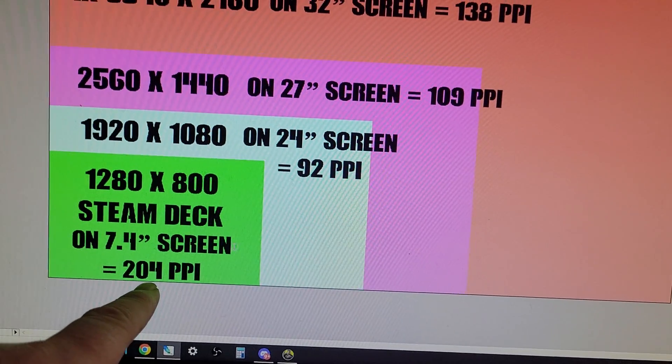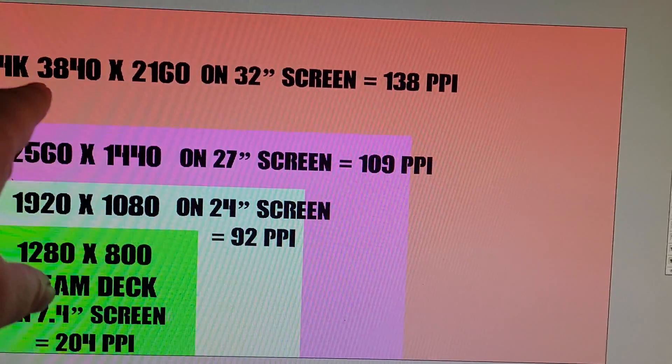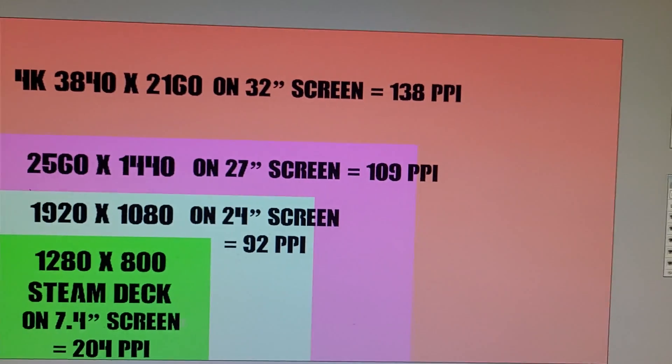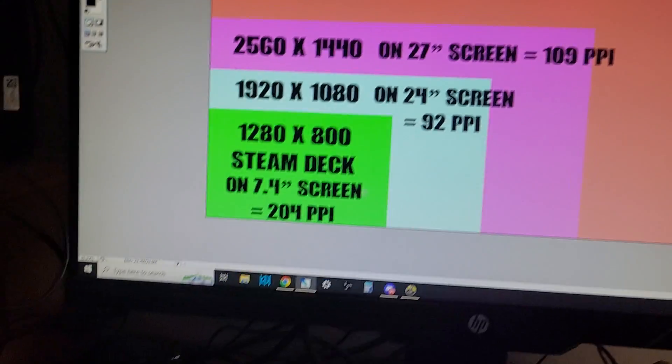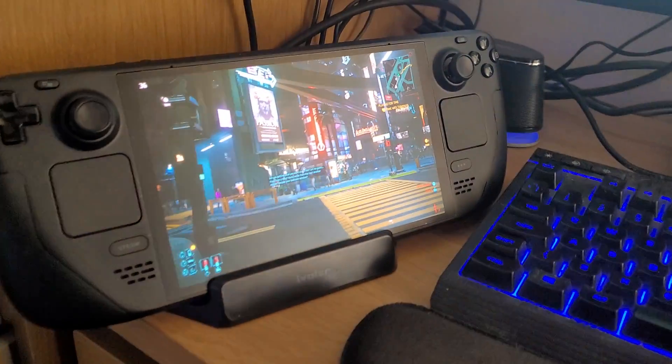And if you go up to a 4K monitor, the PPI is approximately 138 — still not reaching the Steam Deck. So that's the answer as to why the Steam Deck screen looks so good.